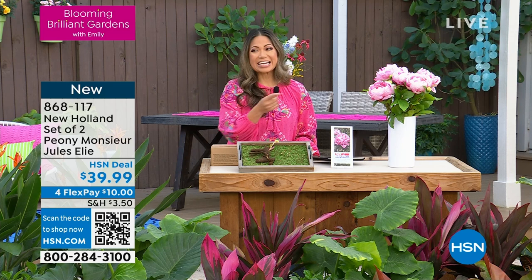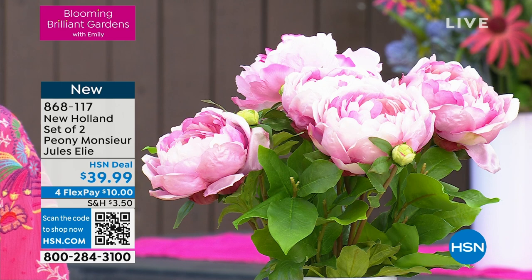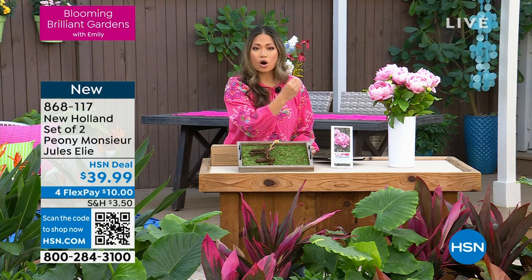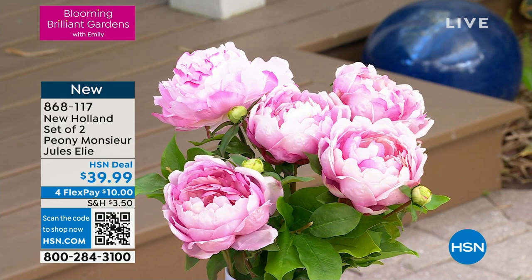Next up is one of the plants I was talking about earlier — these gorgeous peonies. They are showstoppers. Look at how big the blooms are — six-inch blooms on these peonies. $39.99 is what you're going to pay. These are award-winning, impressive blooms that come back year after year. They do require full to partial sun. Lisette, this is no small thing to win an award for peonies, right?